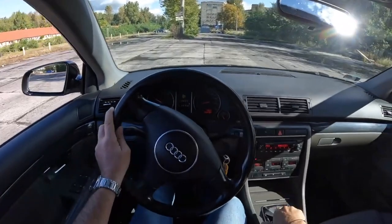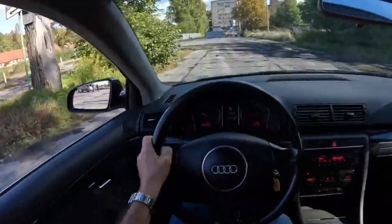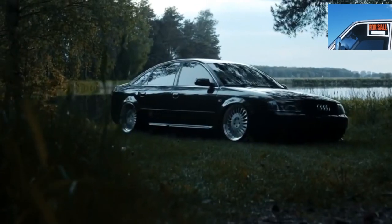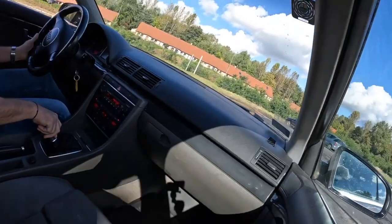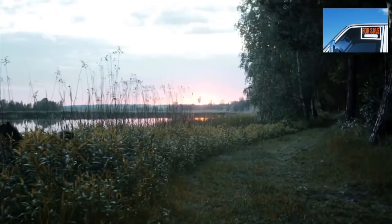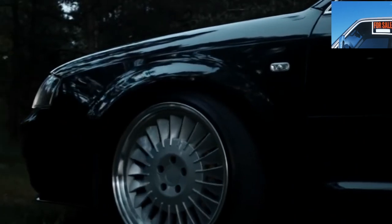Outcome. The Audi A4 B6 can be safely called the optimal city car. Main advantages: comfort of movement, high-quality interior materials and excellent assembly, a galvanized body made of high-quality metal, and good engines. Disadvantages include a rather weak suspension for our road conditions, the relatively high fuel consumption of most engines, and spare parts prices that are above average.